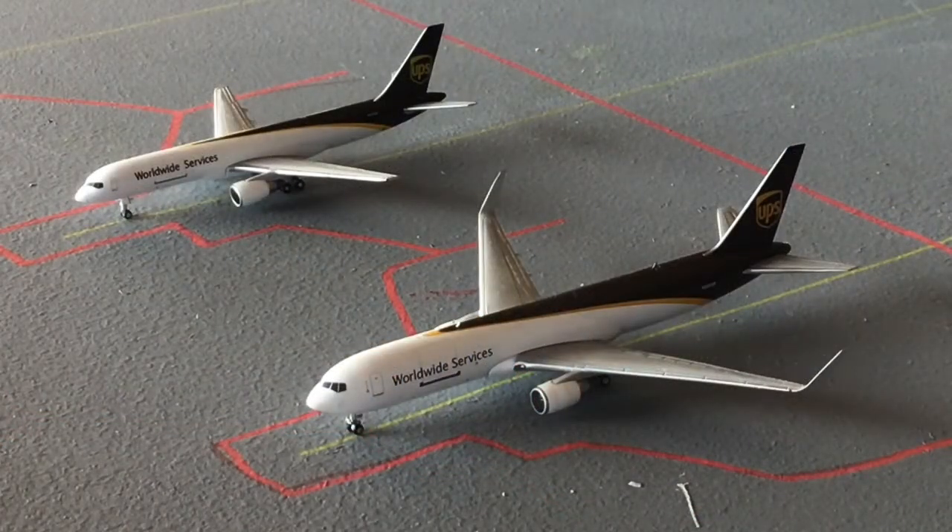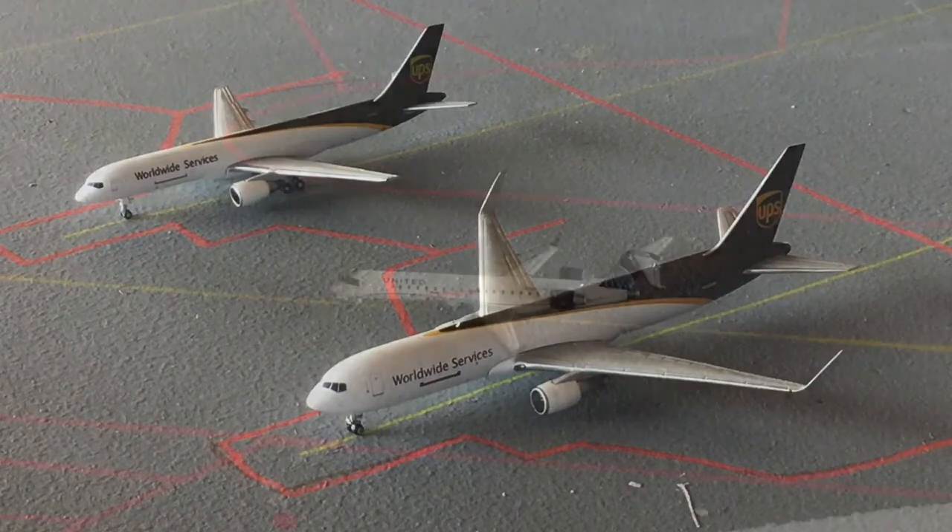Next up we have two UPS aircraft, both with City livery. The bottom one is a 763 heading out to Louisville, and the top is a 752 heading out to Chicago Rockford, which is a very exciting return service.